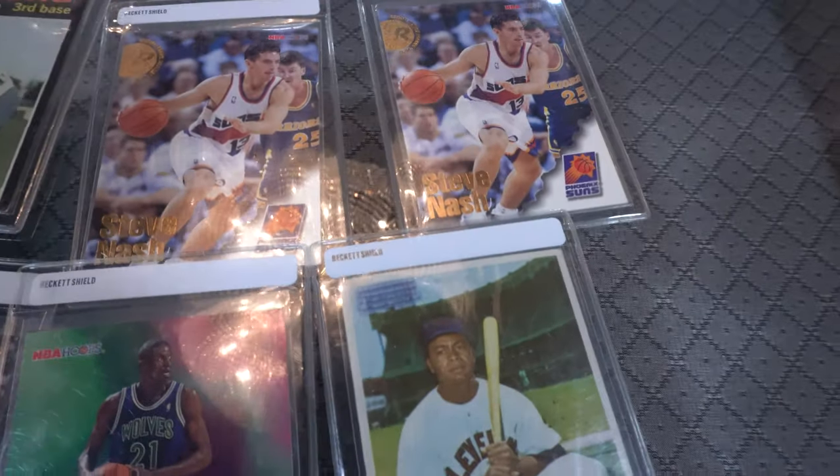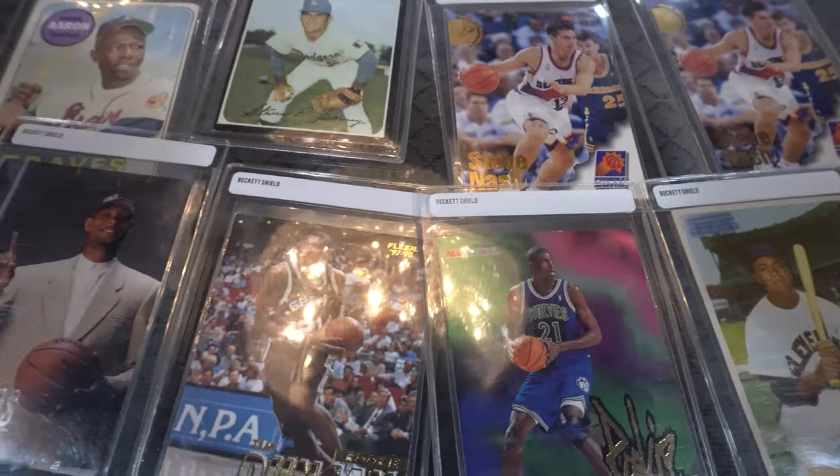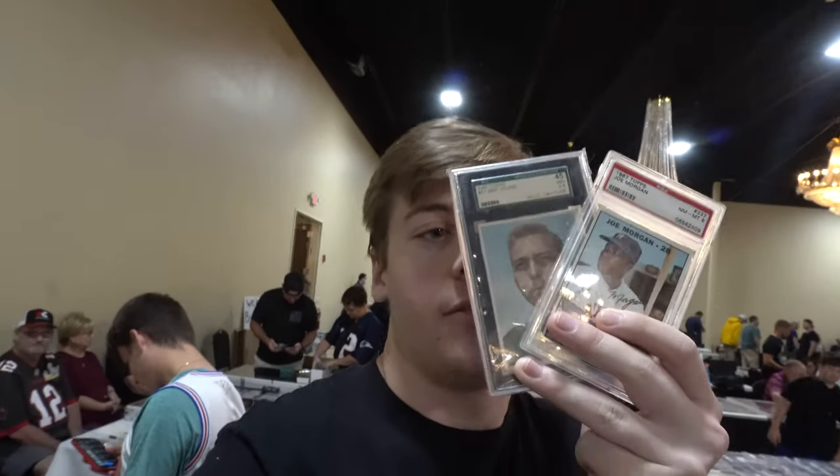Just got another bulk lot purchase — there are eight different cards, some basketball and some baseball. Two more quick pickups: the Bart Starr and the Joe Morgan for $40. We've got another bulk lot here for $150 — Steven picked up some basketball cards and I picked up some baseballs.